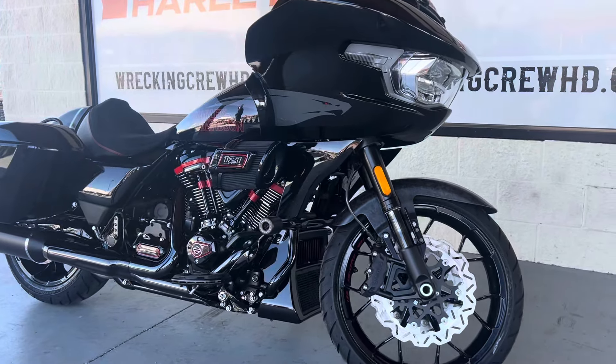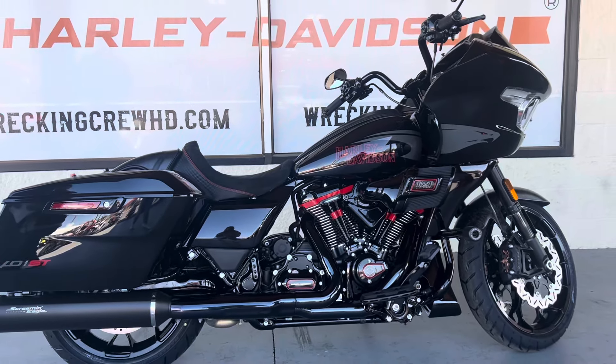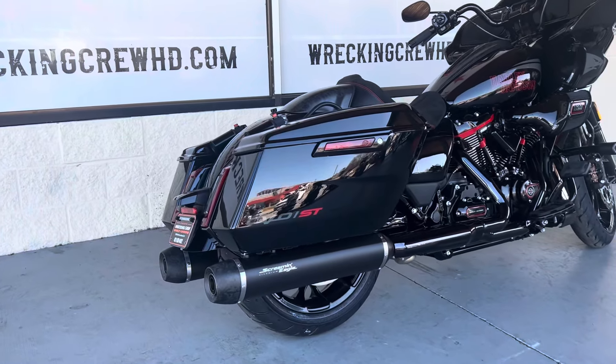This bike is really built for those longer distance trips, but for somebody that wants a little bit more performance out of their bike. Now if you want to check out the exhaust here, we do have the Screaming Eagle exhaust on this bike as well.